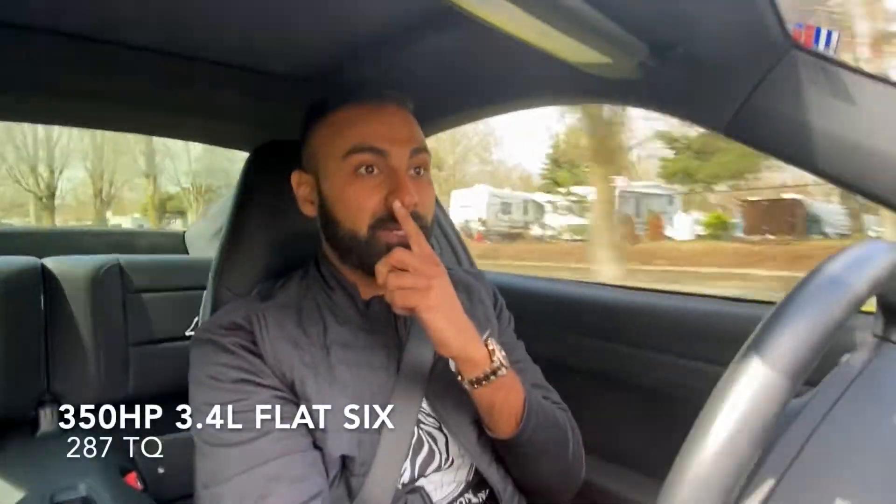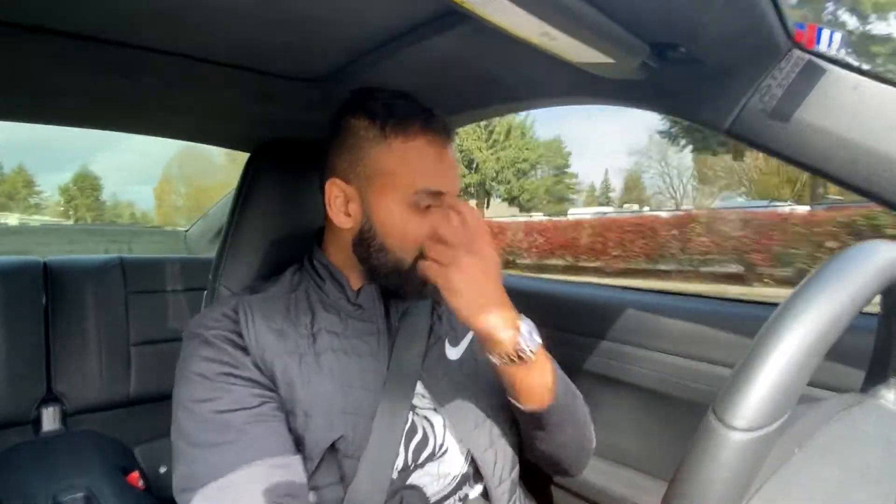Welcome to the 2014 911 Carrera — not an S, just a regular Carrera. I think this is actually the fastest 350 horsepower naturally aspirated car that I've driven. This thing has a weight of around, depending on how you option it out, around 3,095 pounds they're saying online, up to 3,195, so essentially 3,200.